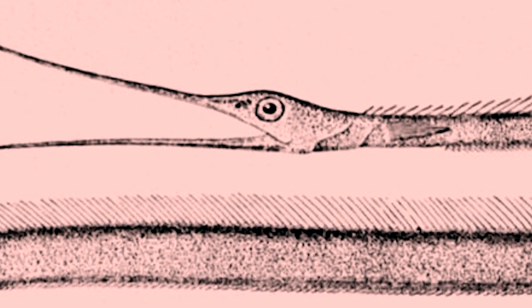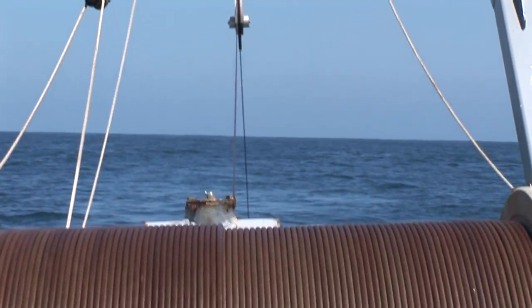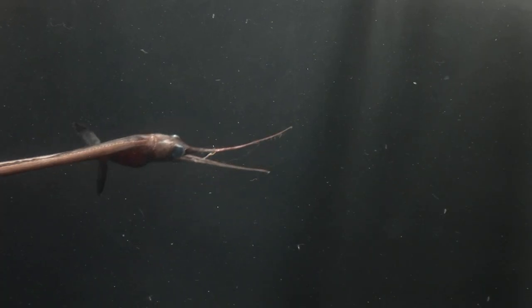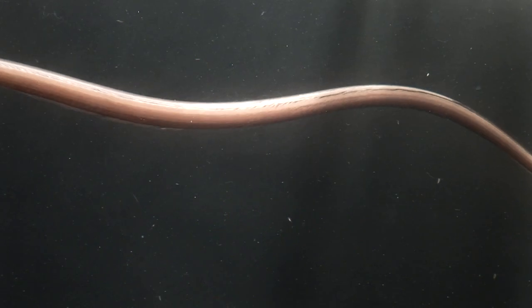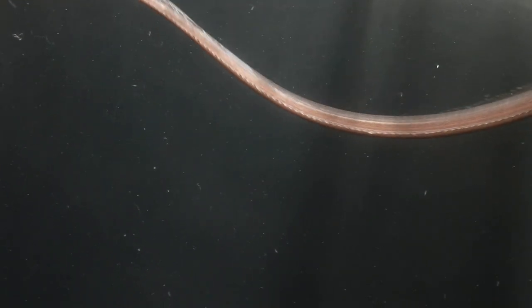We were trawling off the San Clemente Trench in California — this is what it looked like, and this is how it got into the filming tank. They don't survive very long, because of the damage that happens when they're trawled. But we recorded this one and I put it up on the web so that you could see it. It's pretty rare footage — in fact this might be one of the only swimming ones that's ever been recorded.